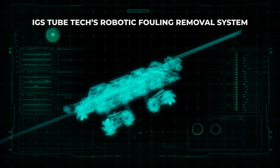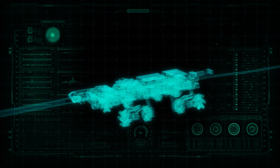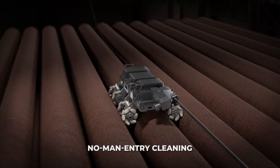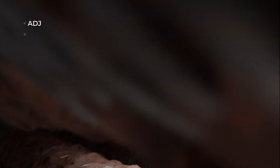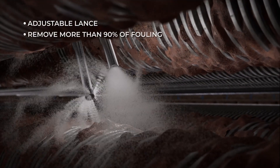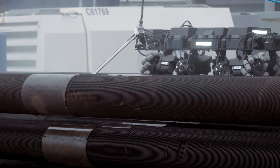IGS TubeTech's robotic fouling removal system is controlled remotely. Using a bespoke lance, it penetrates deep between tube rows to remove more than 90% of fouling. With pre-programmed furnace specs, the robot can reach every row of tubes no matter their size.